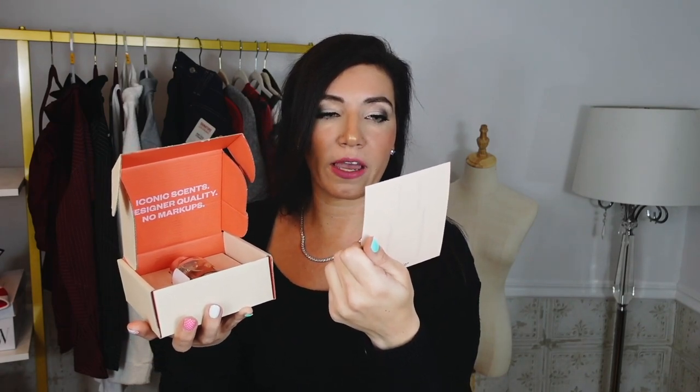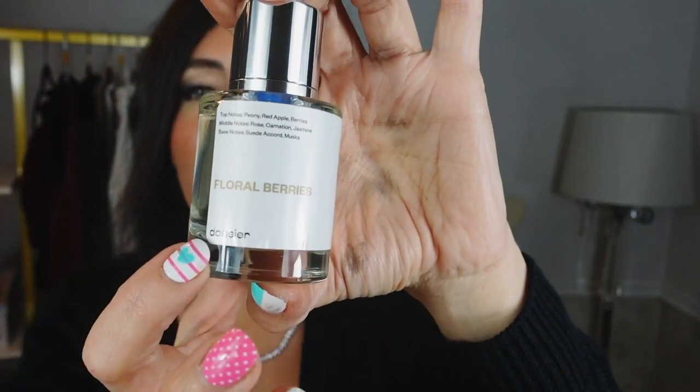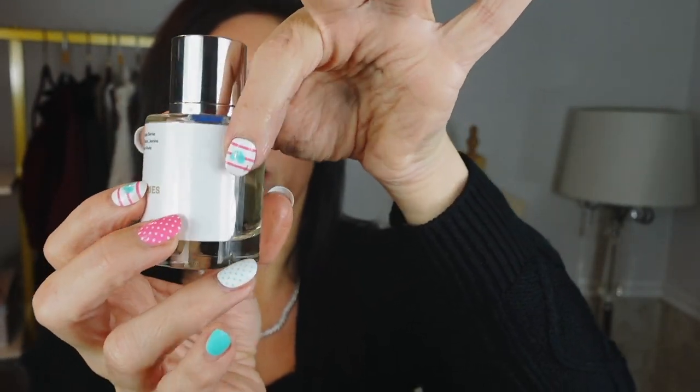When you get your Dossier, the box looks like this. You open it up and inside you have your scent card. This one is Floral Berries, inspired by Jo Malone's Peony and Blush Suede. The top notes are peony, red apple, and berries; middle notes are rose, carnation, and jasmine; base notes are suede accord and musk. They also include their concentration, mission statement, and how everything works. The bottle has a magnetic cap — super clean, classy packaging.